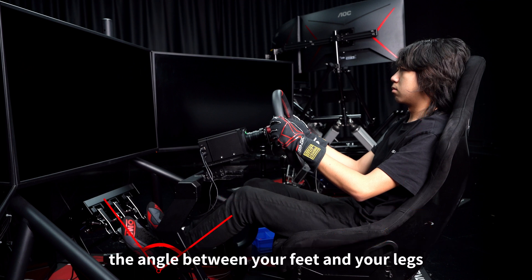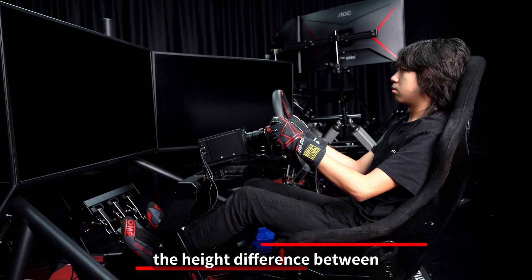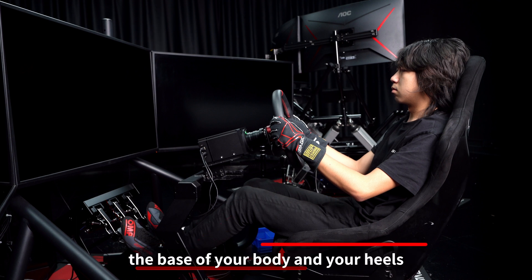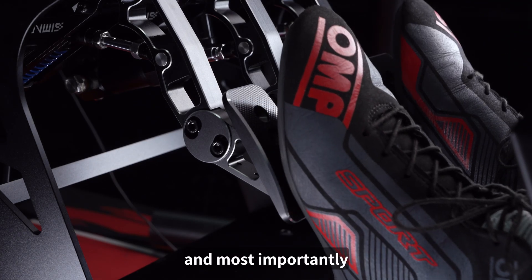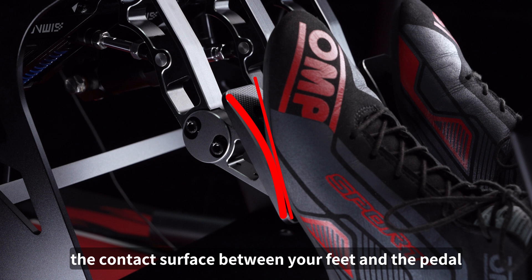the angle between your feet and your legs, the height difference between the base of your body and your heels, and most importantly the contact surface between your feet and the pedal.